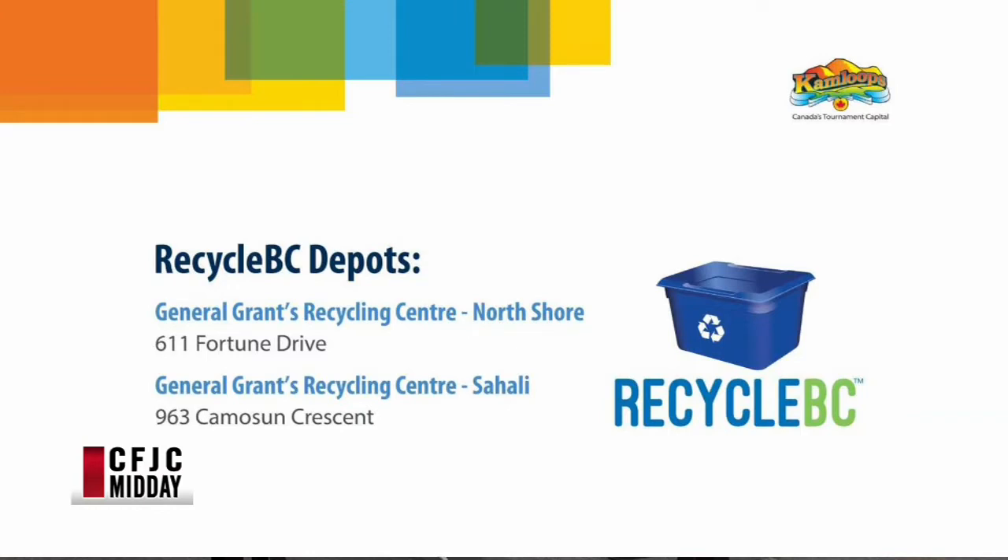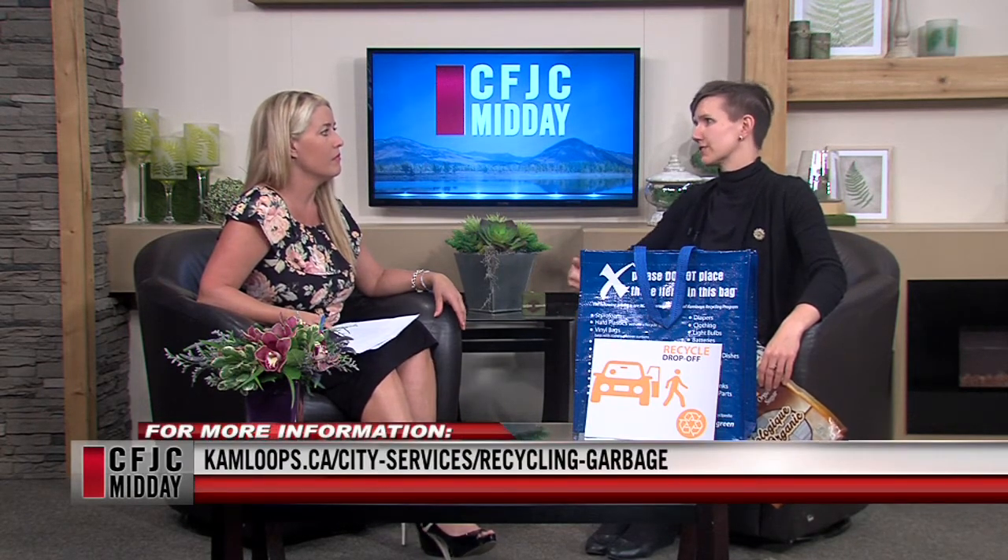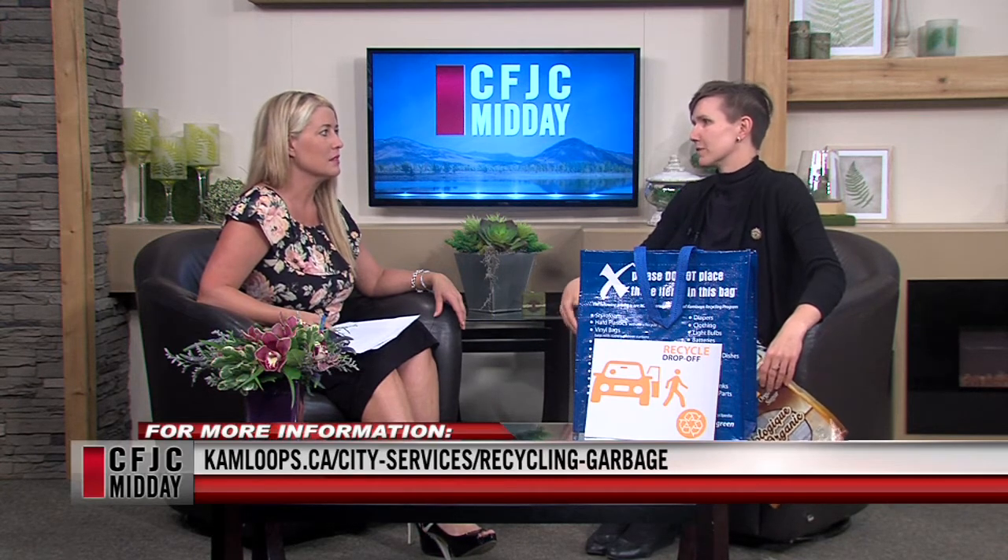It's just the two General Grants locations participating in this pilot project, and then perhaps January 1st we'll see Lorne Street also start collecting it. The plan from Recycle BC is that come January 1st, 2019, it will be mandatory. They're committed to this technology. What's actually happening with the material is that because it can't be recycled into new plastics, it will be used as a fuel source for coal-powered plants.